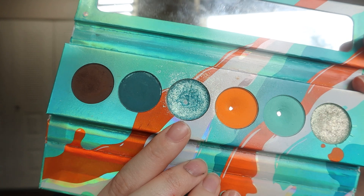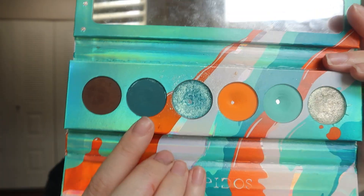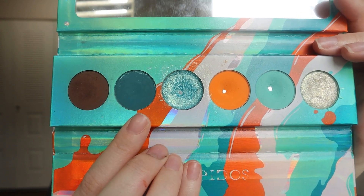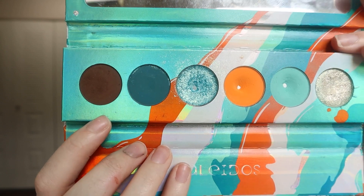So Tron was really easy to hit pan on and that is the third pan I have on this palette. Next, we have the shade Digiteal, which I used three times, and then we have Wired, which I also used three times. So if you were keeping track, I do have my three pans and I've used every shade at least three times.